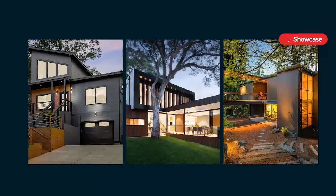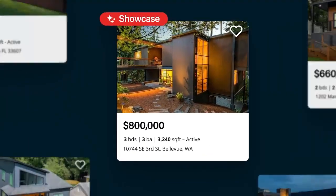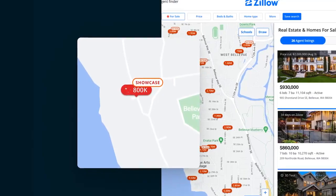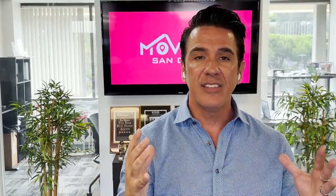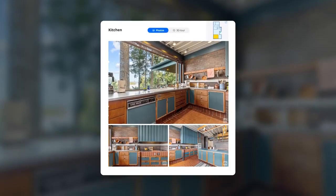Now on to the Zillow Showcase program. Picture this: you go to Zillow's website and start looking around on the map. There's going to be a big rectangle with a bunch of stars on it, making that listing stand out on the screen. Naturally, people are going to click on it and say, 'What's this?' And that's going to take you to a page that looks different than any other page on Zillow — the regular listings look one way, but showcase listings are going to have a bunch of other bells and whistles.